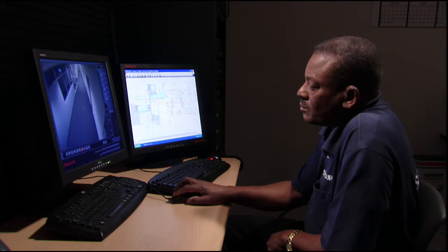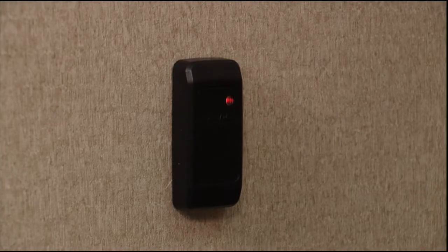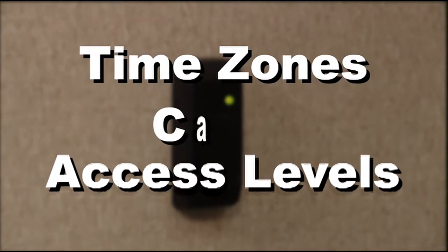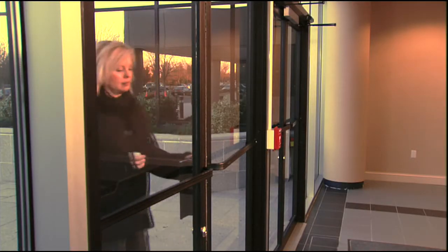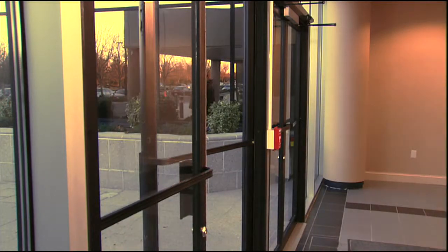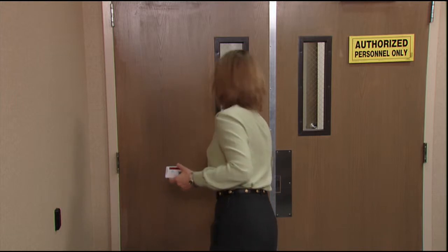With a few clicks of a mouse, you can retrieve any activity needed. There are three factors for electronic access control: time zones, access levels, and cards. With time zones, you can create a schedule that determines when something happens. For example, you can set it up so that a particular employee will only be allowed in the office from 9am to 5pm. If the employee tries to enter at another time, they will be locked out.